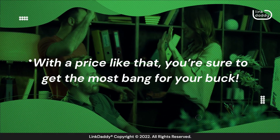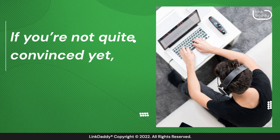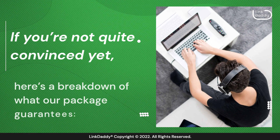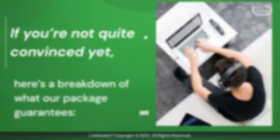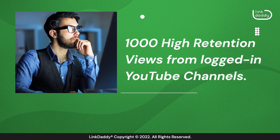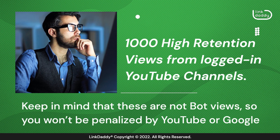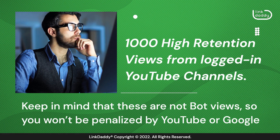With a price like that, you're sure to get the most bang for your buck. If you're not quite convinced yet, here's a breakdown of what our package guarantees. 1,000 high retention views from logged-in YouTube channels. Keep in mind that these are not bought views, so you won't be penalized by YouTube or Google.